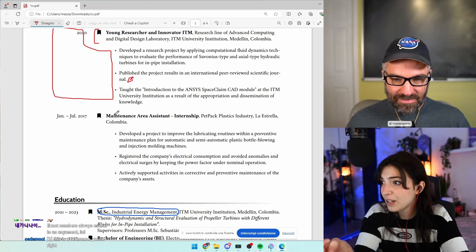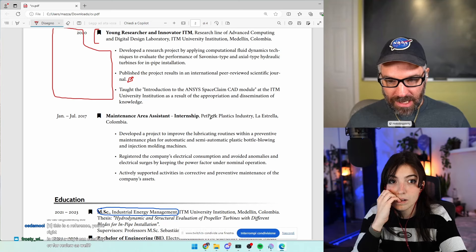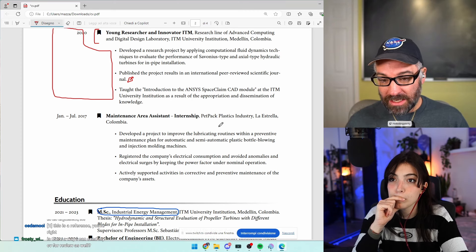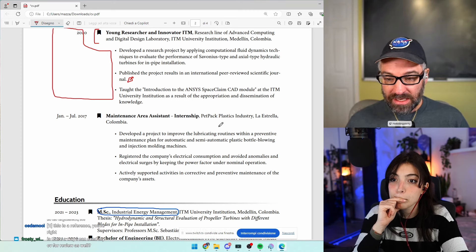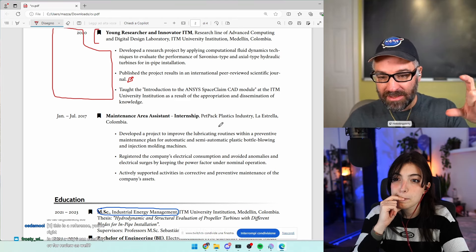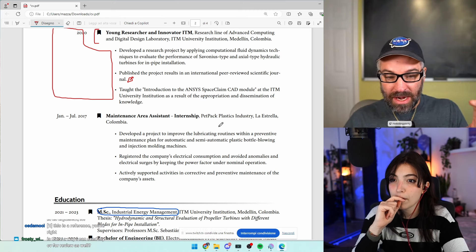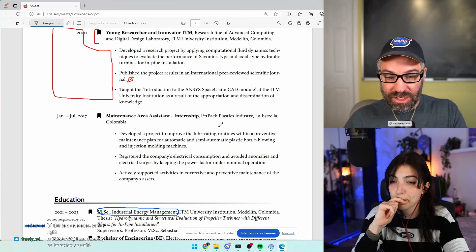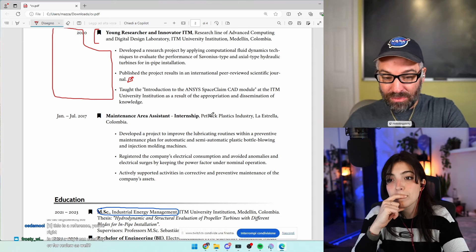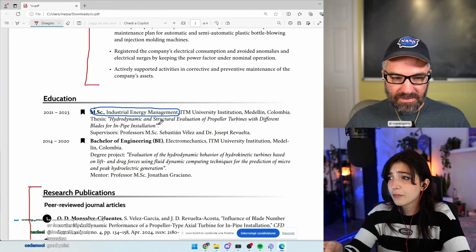If the CV is still too long — for a short internship like January to July 2017 as a maintenance area assistant — my approach is to give space proportional to the length and importance of the work. For something like an internship, just the name of the internship, and then in your narrative sum up all three bullet points in a 15-word sentence.